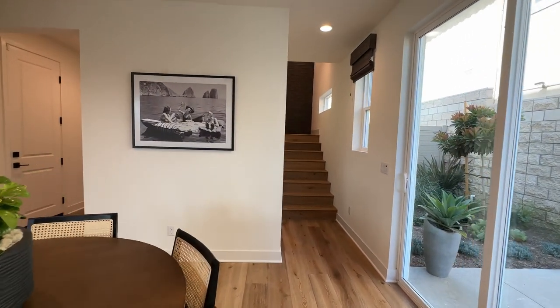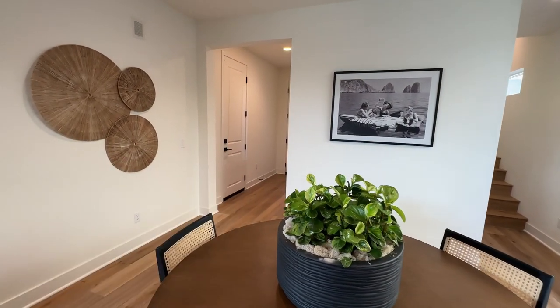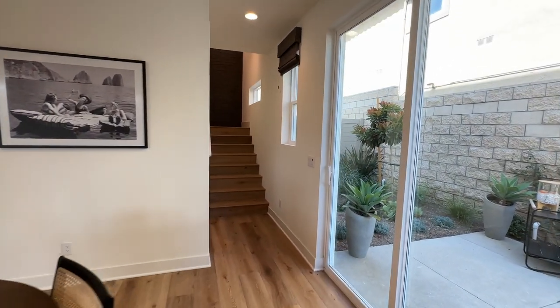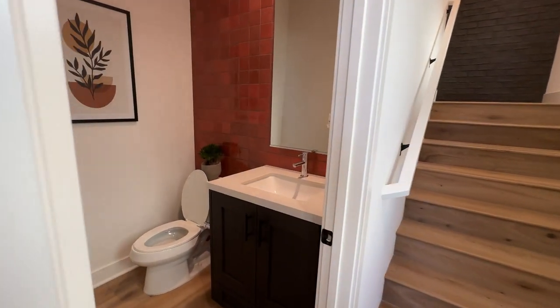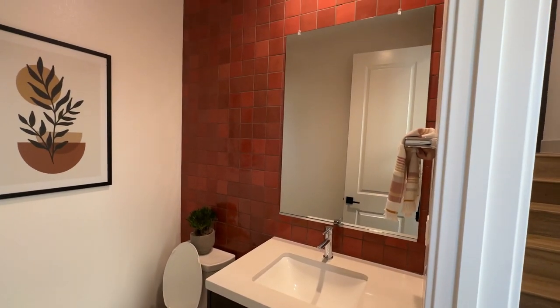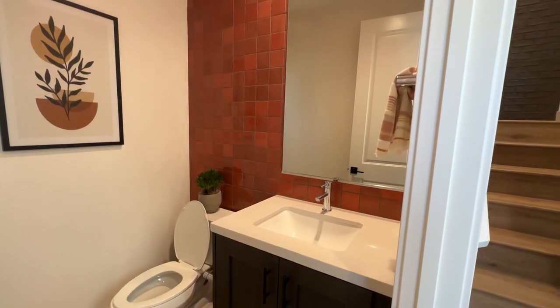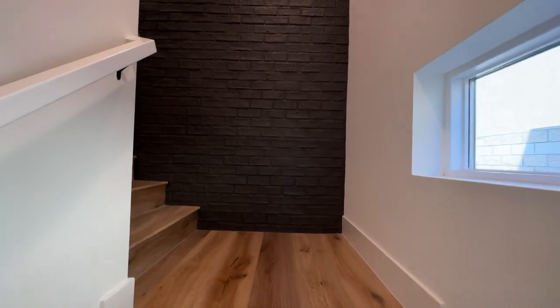We're going to head upstairs, but before we do, I want to point out that this door right here actually leads to the garage — that's where you come into the home. And before we head upstairs, we actually have this little bathroom right here. Now we'll proceed up the stairs.